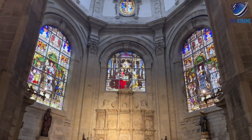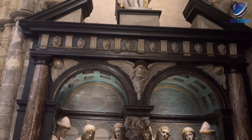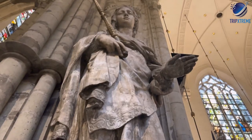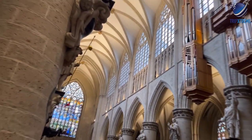Head to the transepts to see the finest examples depicting Charles V and Isabella of Portugal, and the Hungarian royal pair Louis II and Mary, then into the chapel of the Holy Sacrament to the left of the choir, where the window illustrates the story of the miracle of the host.